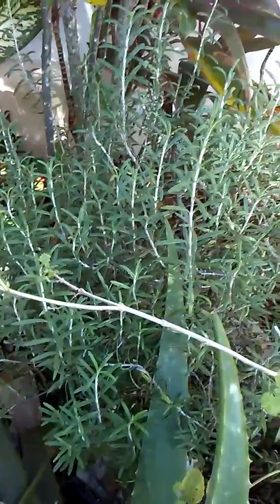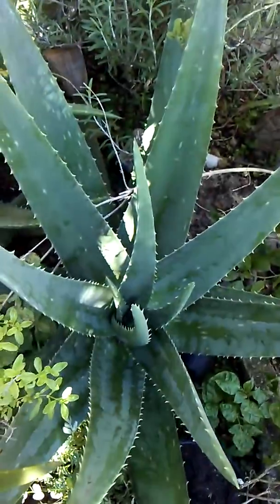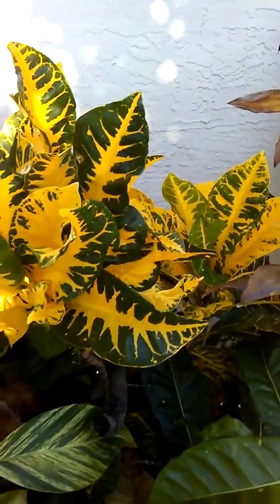Here we have another mint — we call it in Jamaica 'country mint,' here they call it spearmint I believe. There we have rosemary. We have aloe vera, which we call 'single Bible' in Jamaica. We see some flowers, a little more rosemary, and some crotons, very popular in Jamaica.